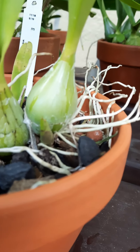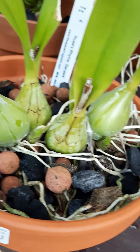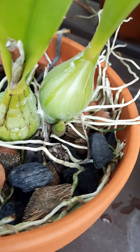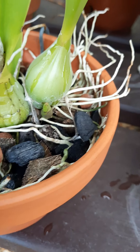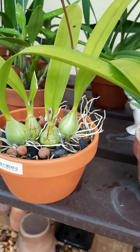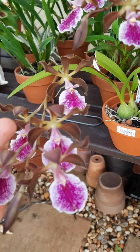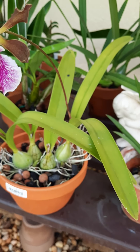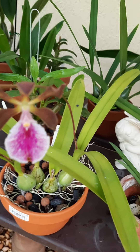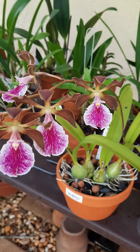It already has new growths there. Growing in a clay pot with expanded clay pebbles, coconut husk, and charcoal. It's pretty happy here — gets morning sun till noon, direct morning sun actually, and it's doing well. The leaves are a little lemon-greenish because of the sun exposure, but it looks good and happy.